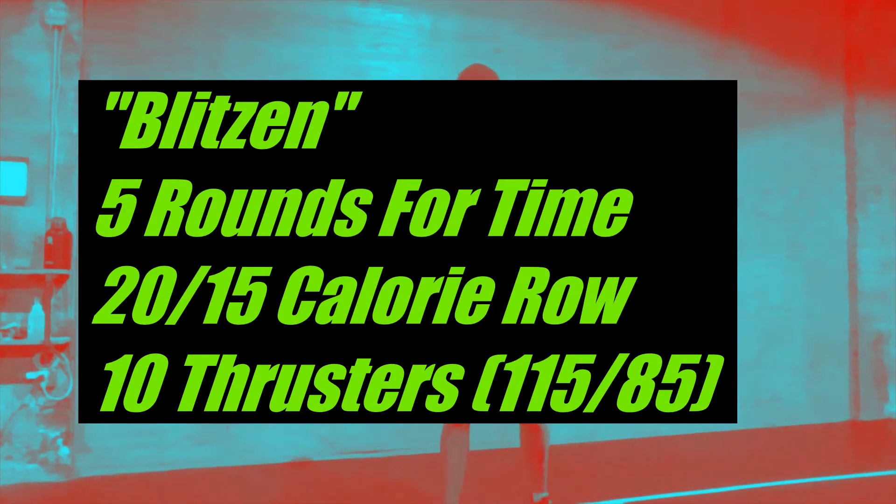Rivet Crew, happy Friday. Great workout for you today. The main workout is called Blitzen. It is five rounds for time - a very simple couplet. We've got some calories on the rower and we have some thrusters.